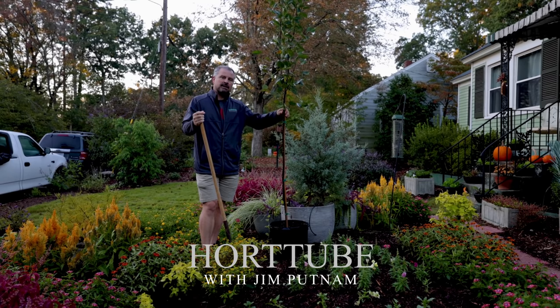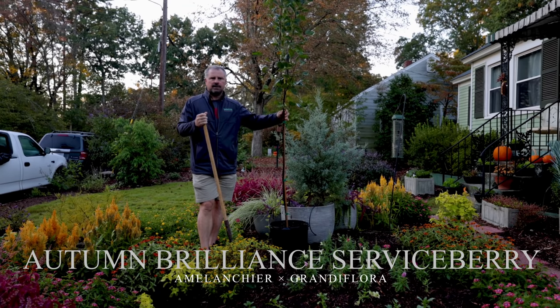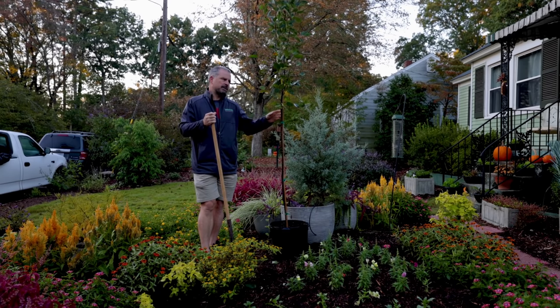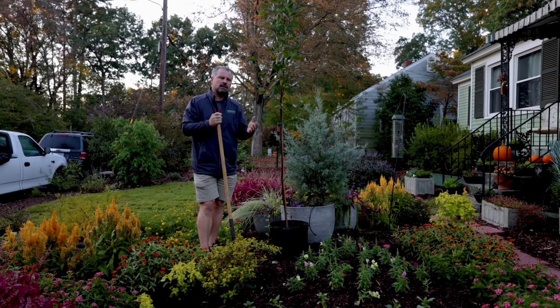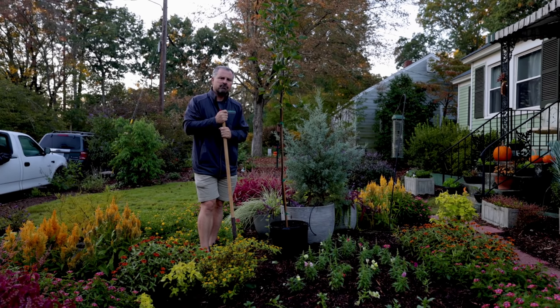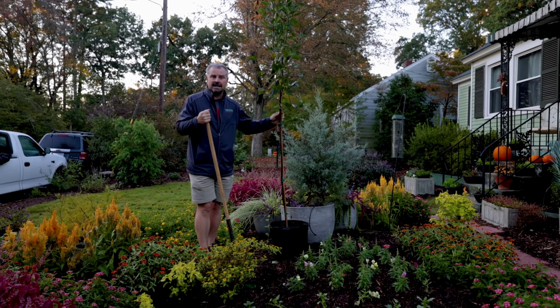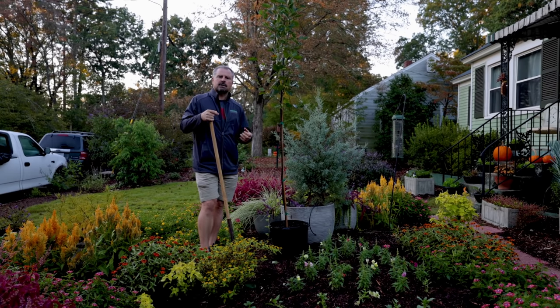In this video I'm going to be planting this Autumn Brilliance serviceberry, or Amelanchier grandiflora 'Autumn Brilliance.' This is a hybrid serviceberry tree selected for its beautiful fall color. The foliage is a little larger than other serviceberry varieties. Amelanchier is native to 49 of 50 states — Hawaii is the only one without a native serviceberry — and all across Canada as well.